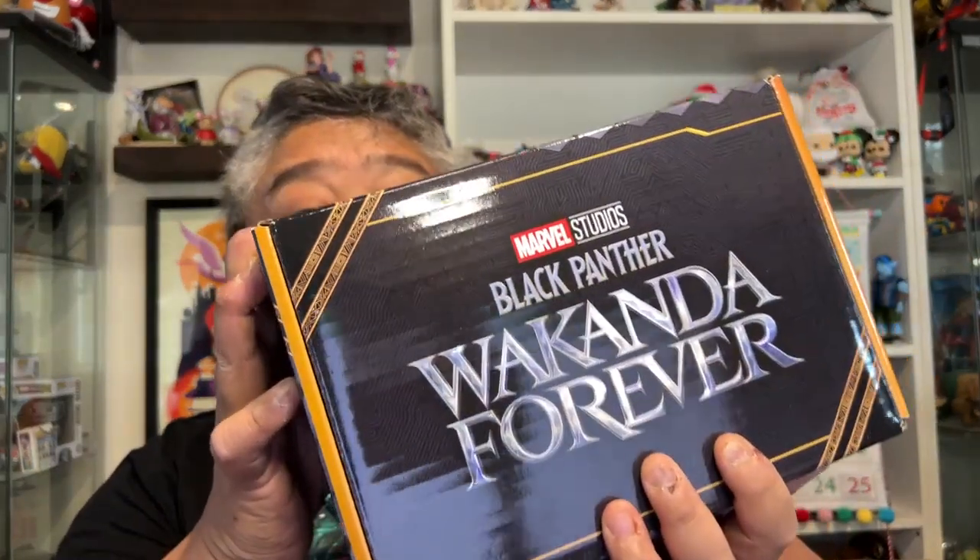On the 27th day of Blogmaquanzica, my true love sent to me a Marvel Collector Corps box with Wakanda Forever. So let's get cracking.